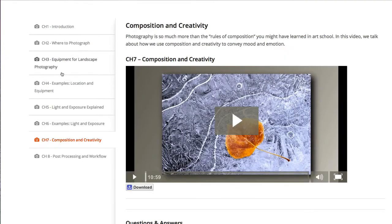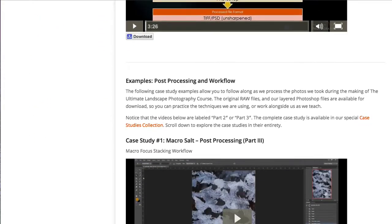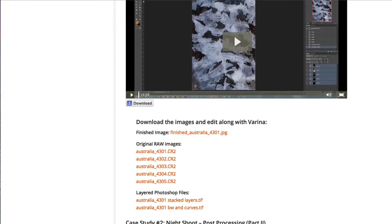Having laid the foundations for technical success, module 7 reveals Jay and Verena's visionary workflows to convey mood and emotion through composition and creativity. What I really liked about this lesson is that it is not a rehash of the widely touted rules of composition, but rather a discussion on how to tap your own creativity to express your inner artist. The final module in the core training delivers a brief overview of Jay and Verena's post-processing workflows and tools, meant to serve as the foundation for the considerably more comprehensive post-processing training delivered in six case studies.